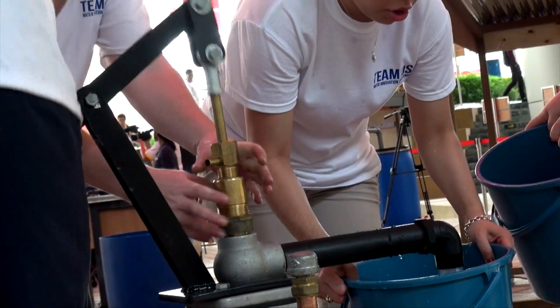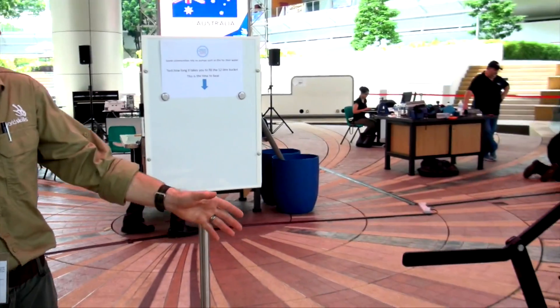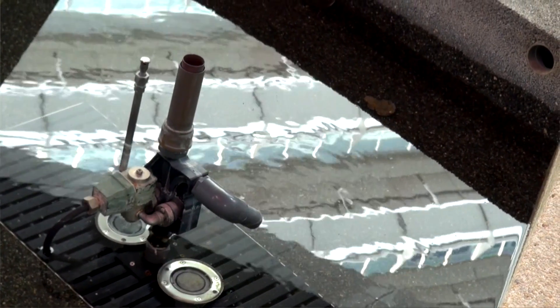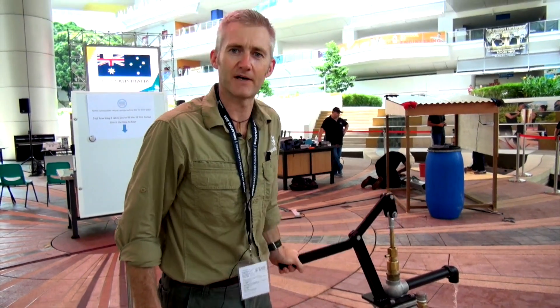Also the competitors today will be looking at putting together a hand pump which is picking water up from here and making sure the pump works and pumps water into the bucket.